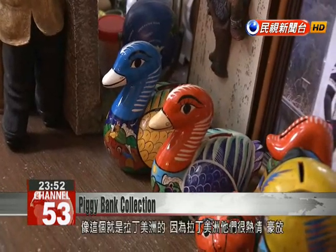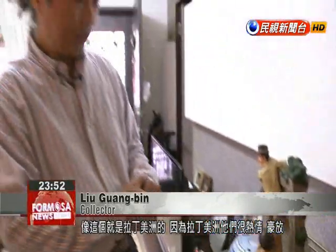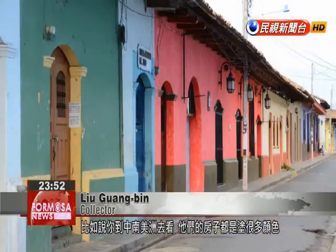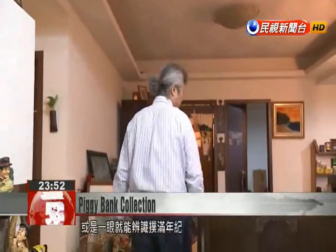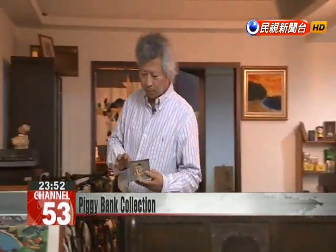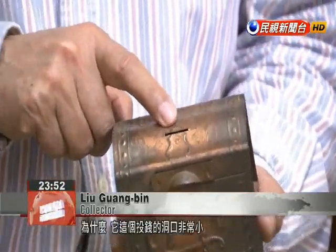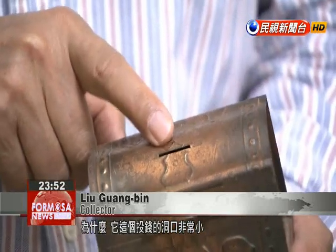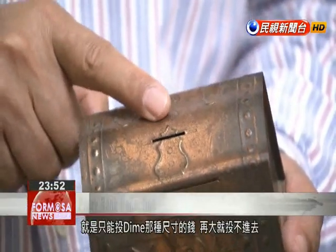This one is from Latin America, which I can tell from the bold style. If you visit Latin America, you will see that their houses are painted in bold colors, and each is quite different. Liu is also able to date each piggy bank from just a quick glance. I can tell immediately that this one is from the 1930s, because the slot is quite small — only dimes can be inserted. Anything larger won't fit.